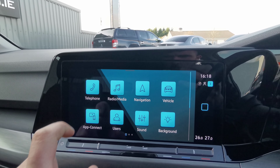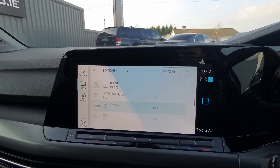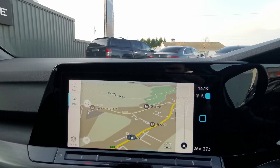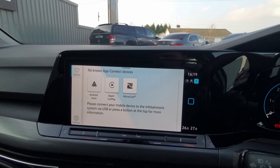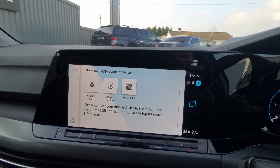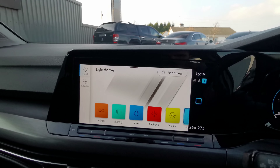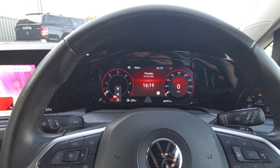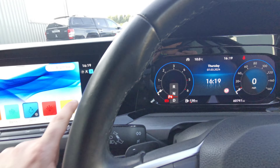On the infotainment side, you have a reverse camera, telephone connectivity, and DAB radio. The sat nav is built in, and you also get Apple CarPlay and Android Auto, giving you Google Maps, Apple Maps, Spotify, YouTube Music, and more. You can also change the ambient interior lighting through the system — it's in blue at the moment but you can switch it to red or a whole mixture of colours.